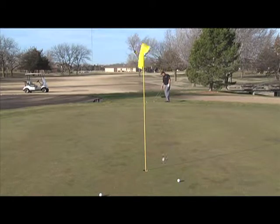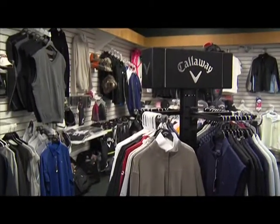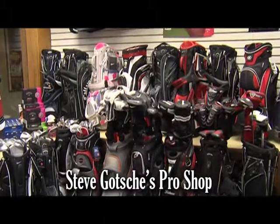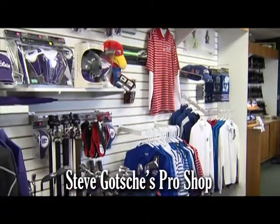Having a round under par is always a good thing, but looking good and having a round under par is even better. That's why Steve Gotchie's Pro Shop is your one-stop shop for that perfect look to make you look like you're part of the PGA Tour. Find the latest in Nike, Puma, Callaway, and K-State and Kansas apparel.